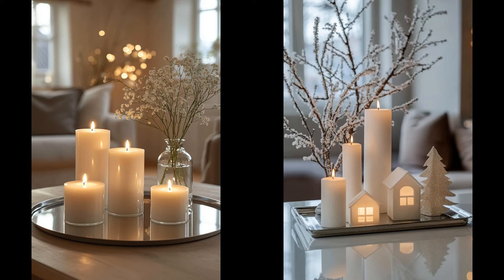Imagine entering a room where white pillar candles of different heights rest on mirrored trays. The serene glow not only adds warmth but also reflects light, enhancing the cozy ambiance. The mirrors provide an illusion of space, making the setup perfect for smaller rooms. However, be cautious with the choice of mirrored trays — cheaper options can bend or scratch easily. Opt for sturdy, high-quality trays to maintain the elegant look. Pairing these candles with minimal greenery can elevate the scene, balancing simplicity with festive charm effortlessly.